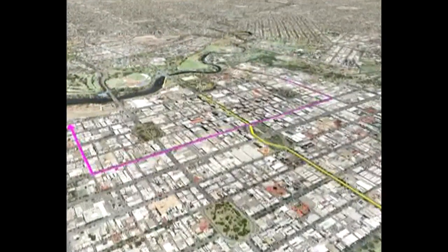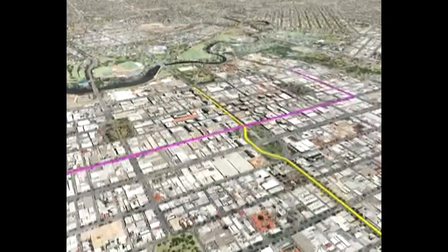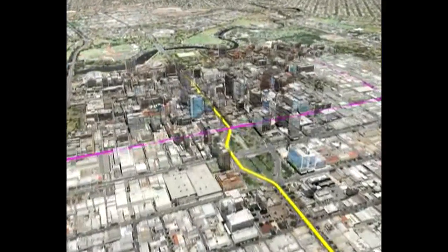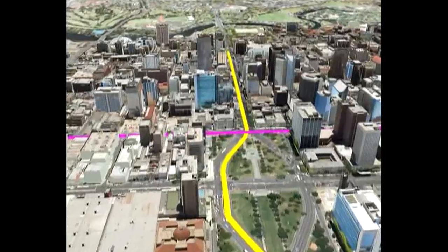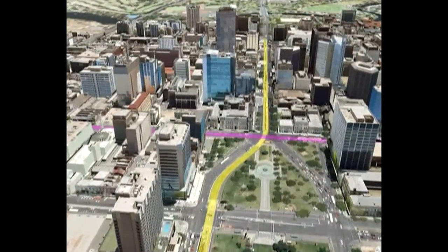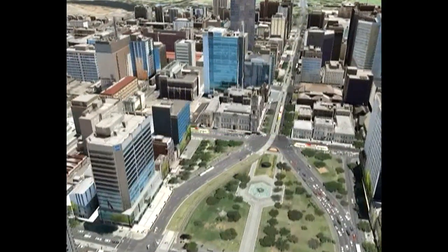The model can also be used to depict concepts for potential urban design projects, such as options for future tram routes. The draft 30-year plan for Greater Adelaide illustrates an option for a mass transit loop through the city.